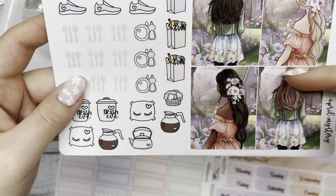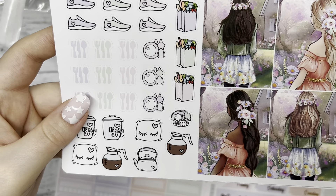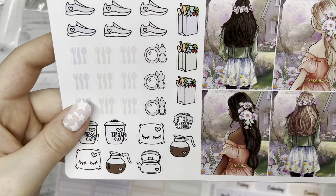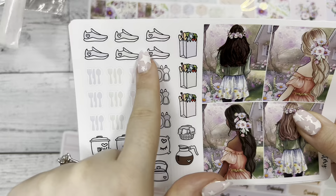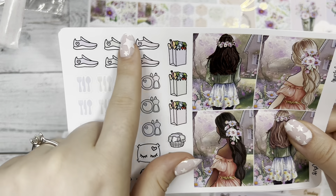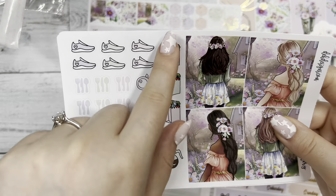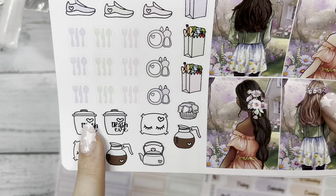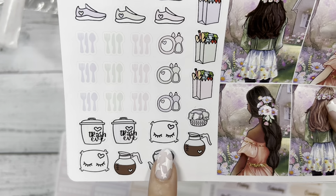Then we have our fashion girl boxes off to the side. I just love the colors on this kit — the purpley pink colors, it's very dreamy. And then off to the side we have icons you can use like a tennis shoe for tracking walks or steps, your meals, dishes, grocery shopping, laundry, trash eve — I always need a reminder for that — sleep, coffee, and tea.